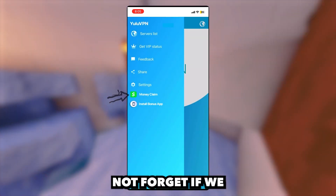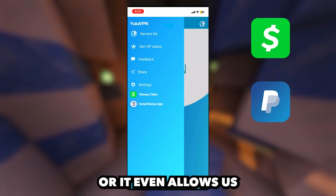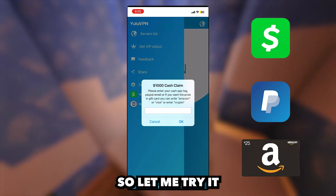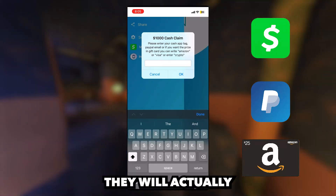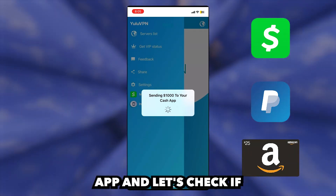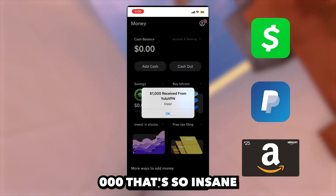Also guys, do not forget if we also click the money claim button, it will now allow us to enter in our Cash App tag, PayPal email, or it even allows us to choose an Amazon gift card as well. And if we enter it in, it will send us $1,000. So let me try it out right now — I will enter in my Cash App tag and let's see if they will actually send me the money. I have typed it in and it's sending. So let's now open Cash App and check if we received the money. I'm opening Cash App and boom — we just received $1,000!